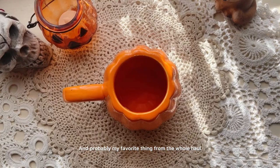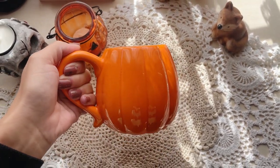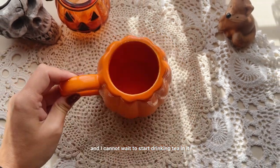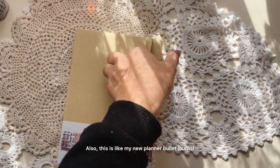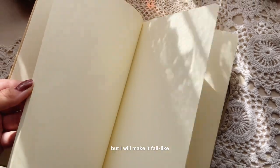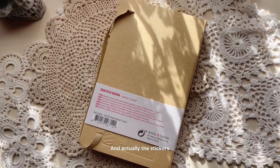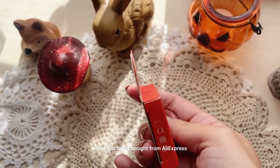Probably my favorite thing from the whole haul, along with the candles, is this amazing mug that looks like a pumpkin. It is just so adorable and I cannot wait to start drinking tea in it. Also, this is my new planner bullet journal. It is not exactly fall inspired, but I will make it fall-like because I will add stickers to it, and then it will be perfect for the fall. The stickers I'm going to add are these, which I actually bought from AliExpress.